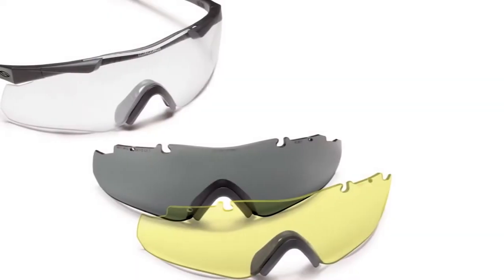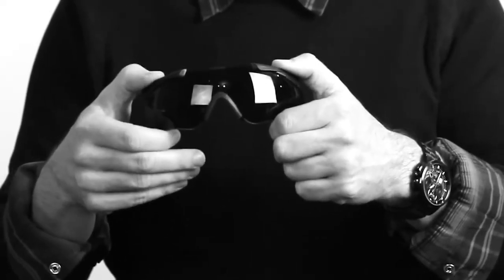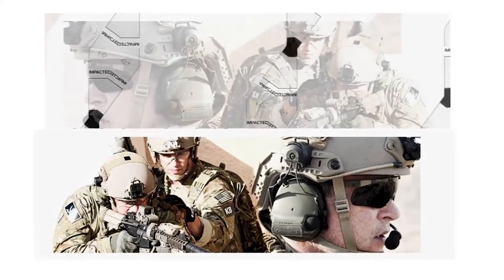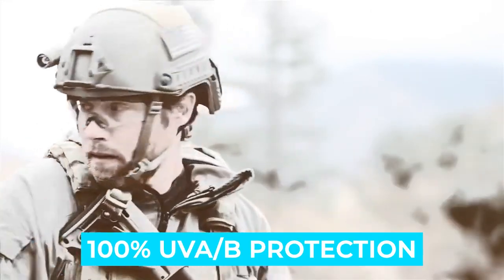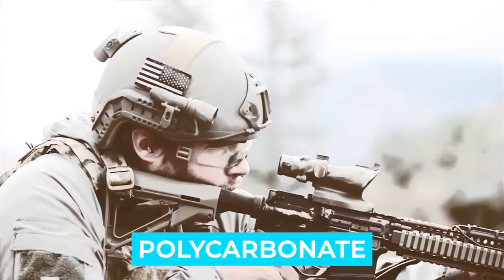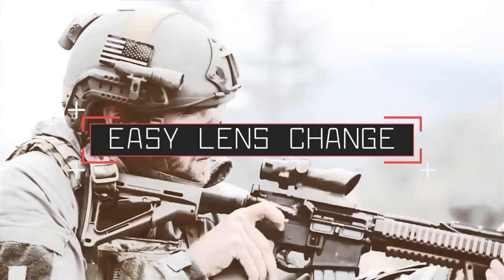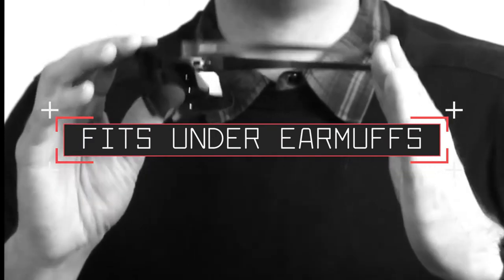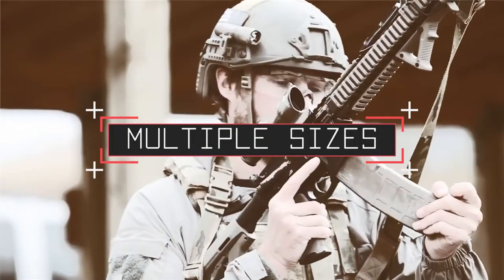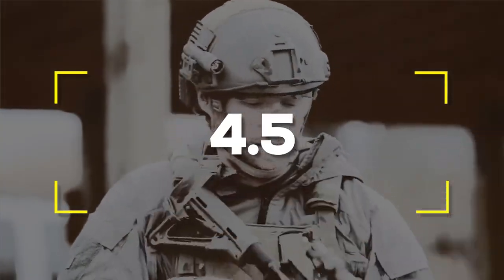Number three: Smith Optics Aegis Echo 2. The Aegis Echo 2 offers maximized coverage and protection for high-impact environments, featuring Smith Elite specially constructed Echo temples which eliminate pressure points caused by over-ear protection. Notable features: PIV-lock interchangeable lens system, 100% UVA/UVB protection, polycarbonate and alloy metal materials. Easy lens change, thin alloy frame adjusts for temple placement, fits under earmuffs easily, multiple sizes, adjustable nosepiece. Users rated this product 4.5 out of 5.